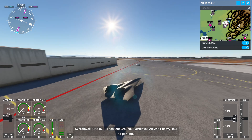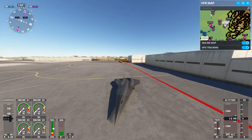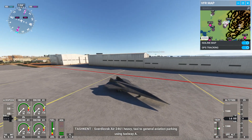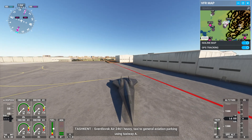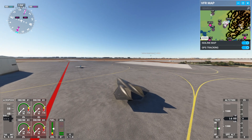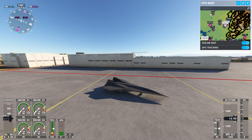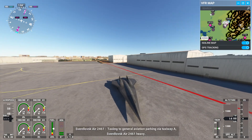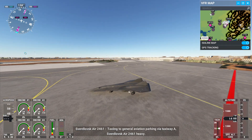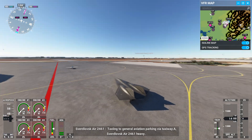Ashton Ground, spurred left gear, 2461 heavy — taxi to parking. Spurred left gear, 2461 heavy — taxi to general aviation parking using taxiway Alpha. Spurred left gear, taxiing to general aviation parking via taxiway Alpha. Spurred left gear, 2461 heavy — heat tasks.